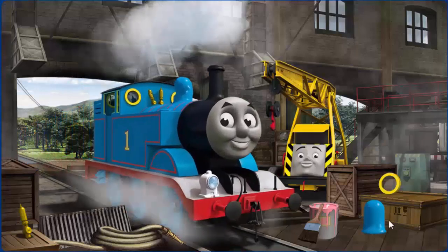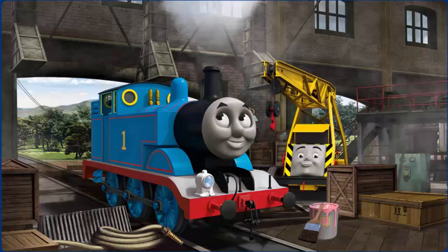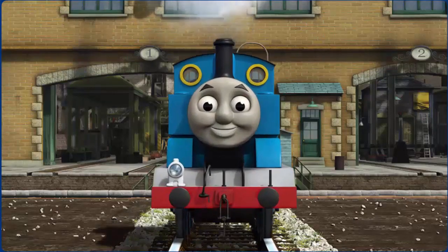Thomas's whistle is broken and his window is broken. Great job, but there's still more to do. Thomas's whistle is broken. You fixed it! Thomas is ready to be really useful again.